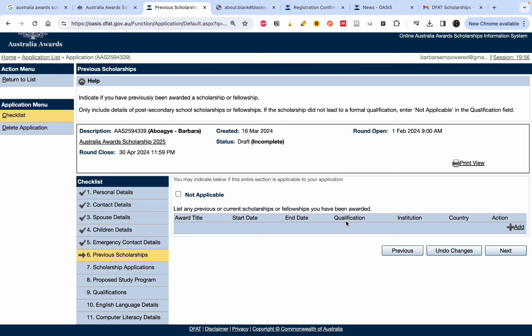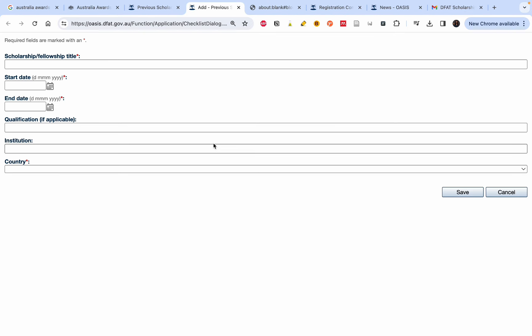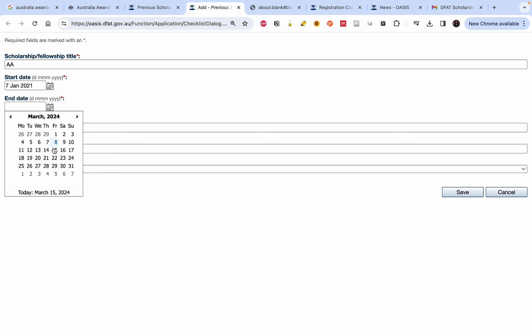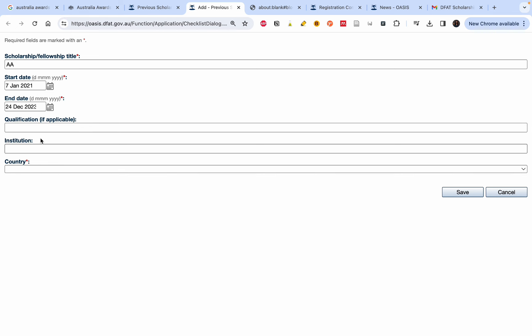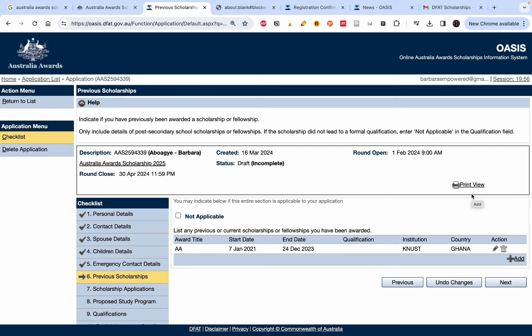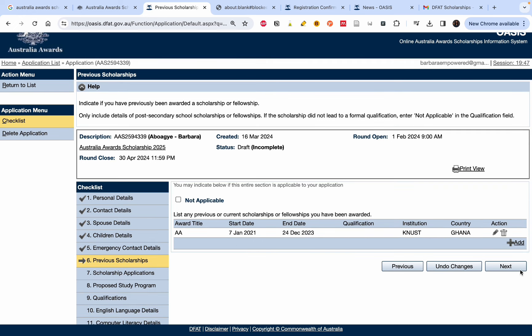For previous scholarships, list any scholarships you've had before. If you've never had any, choose 'Not Applicable.' If you have, click 'Add' and provide the scholarship title, start date, end date, qualification if applicable, institution name, and country. For every scholarship or fellowship you've received, add them all here. Then click 'Next.'